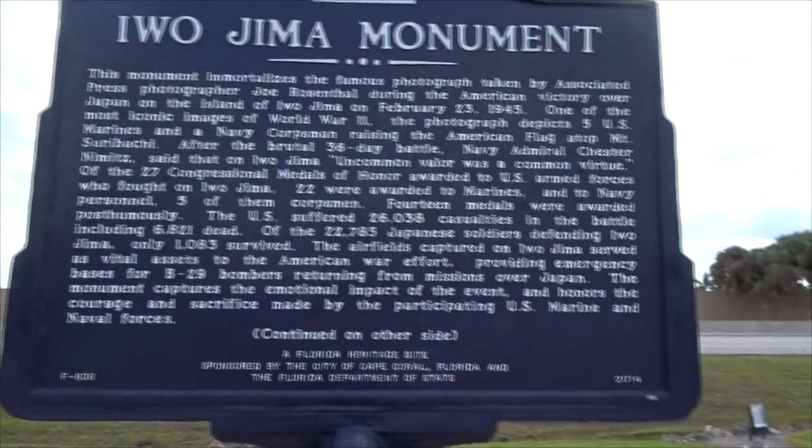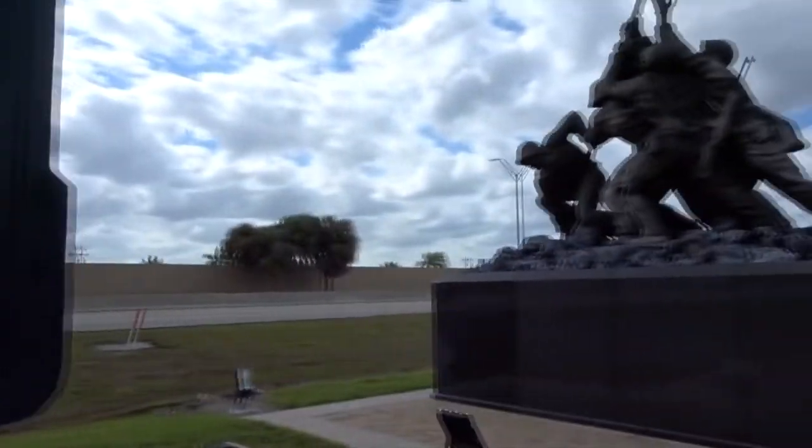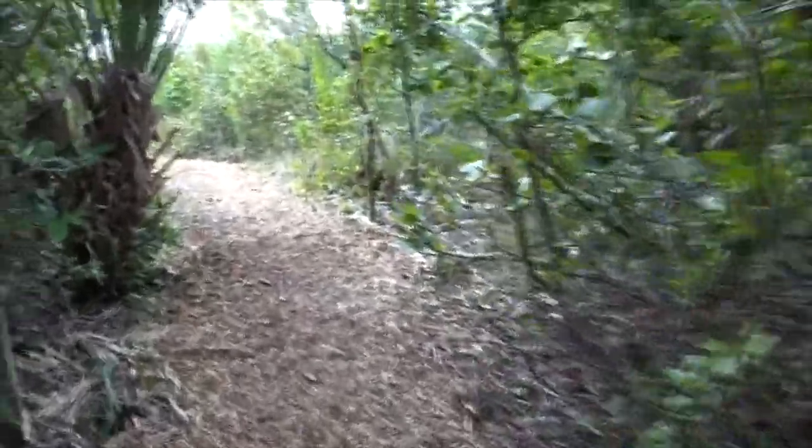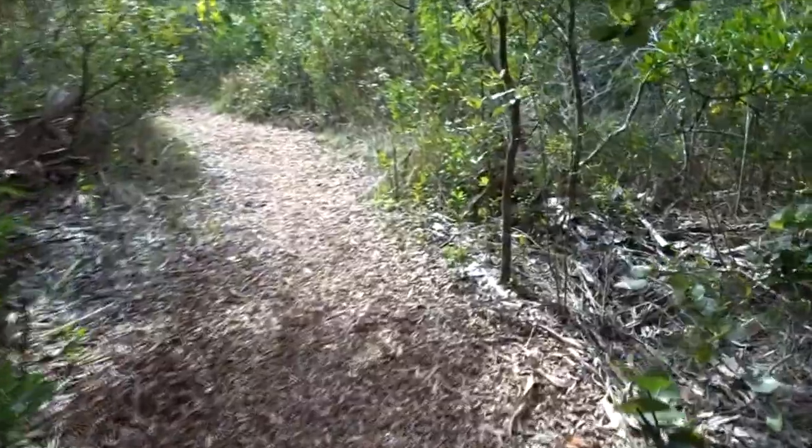And then we have the memorial — they put the Iwo Jima monument up there. They put this really awesome... I didn't get a picture of it, but it goes over the United States Army, the Air Force, the Marine, the Coast Guard, all that.